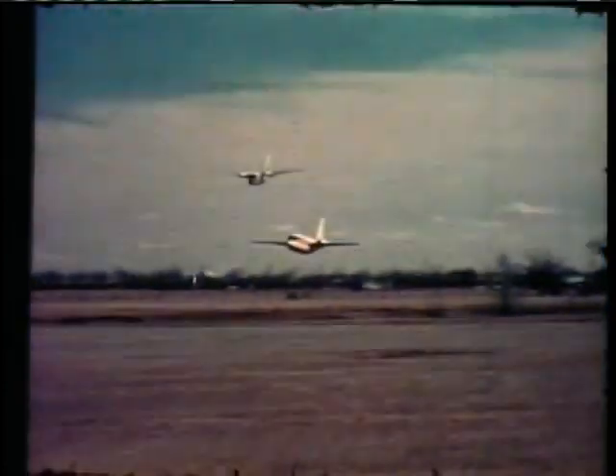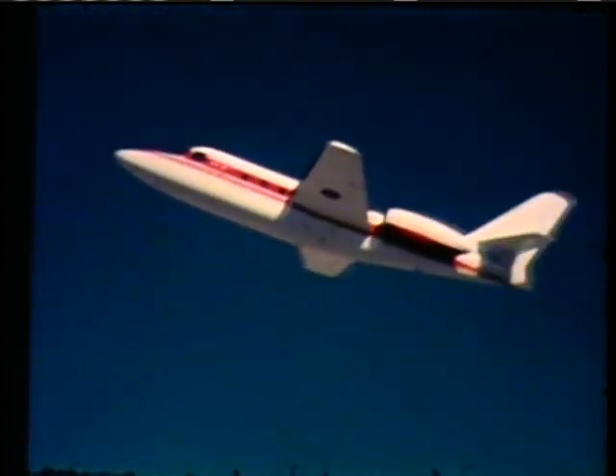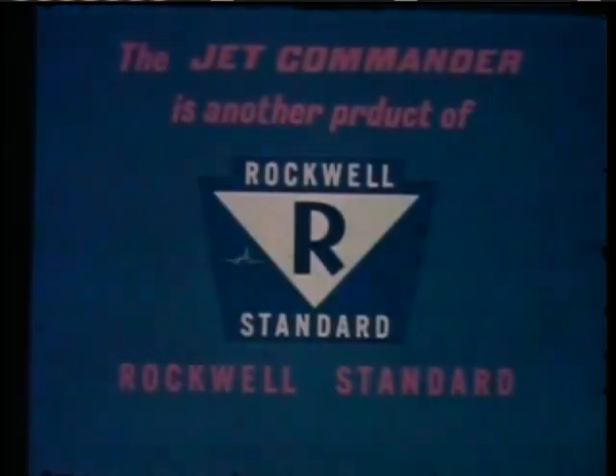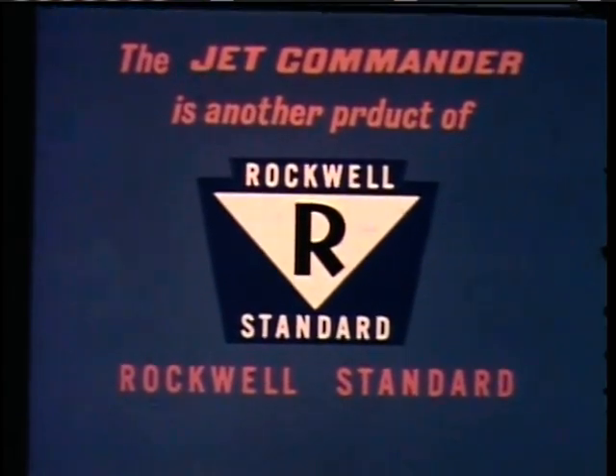But most important, the Jet Commander is the modern business machine for modern management. The Jet Commander's story is now being written by businessmen and for businessmen. The Jet Commander is another product of the Rockwell Standard Corporation.